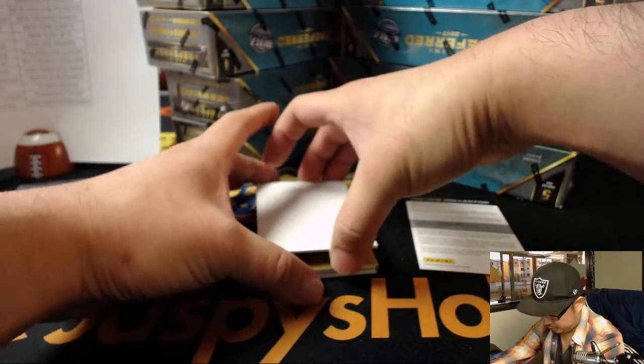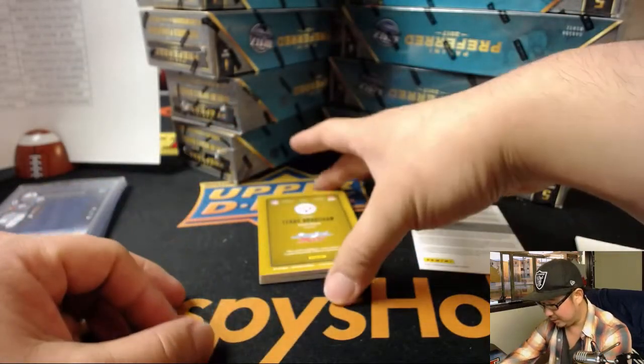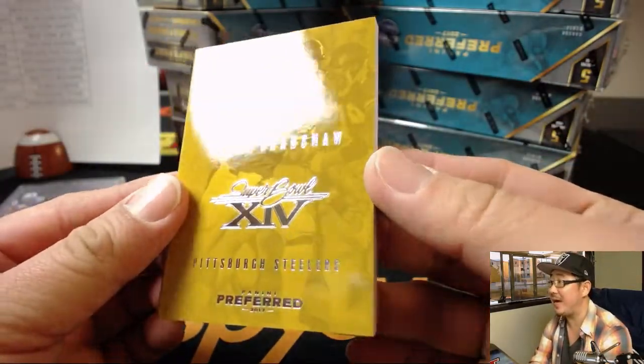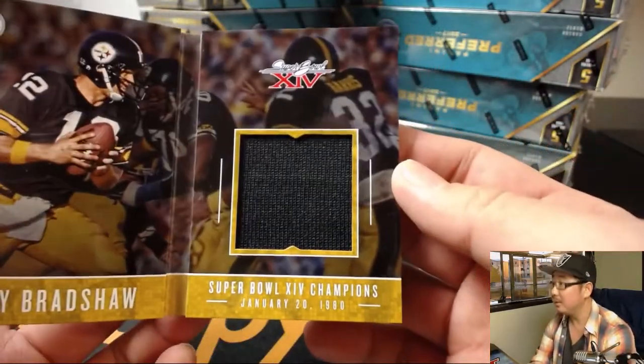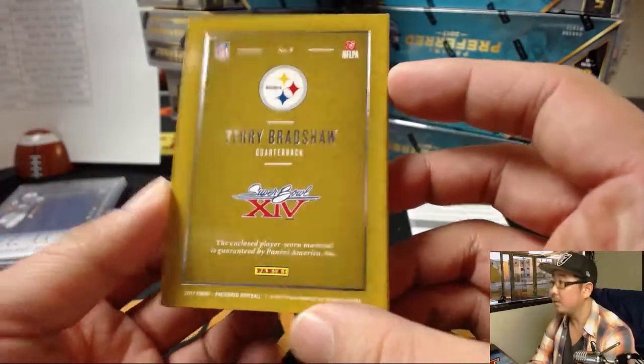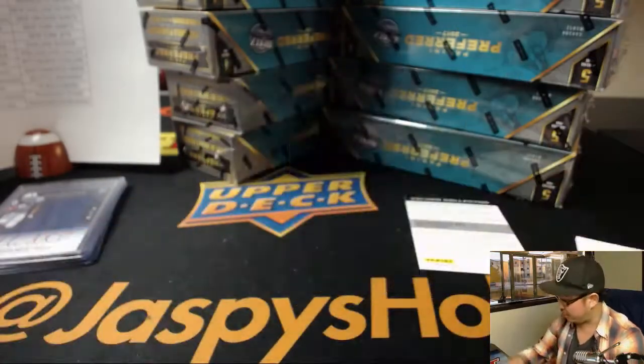Colts — that'll be for Cruz. And the book is Terry Bradshaw's Super Bowl book, 7 out of 49. Nice. For the Steelers, that goes to Jeremy 33.